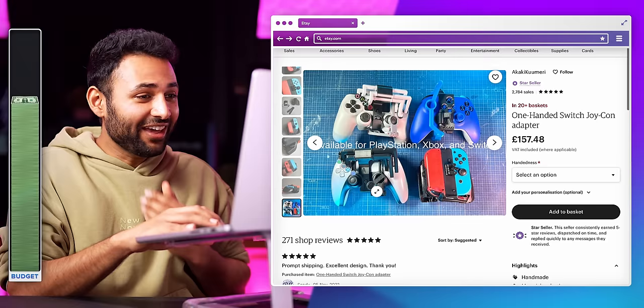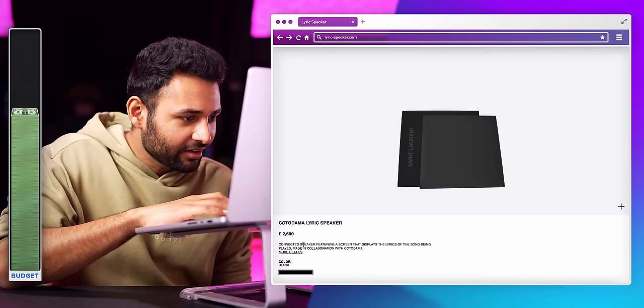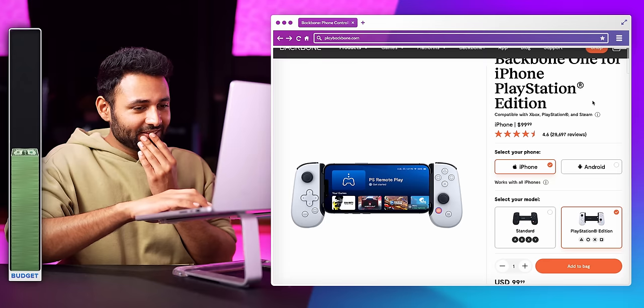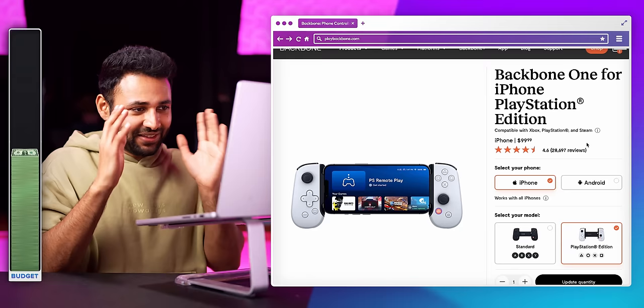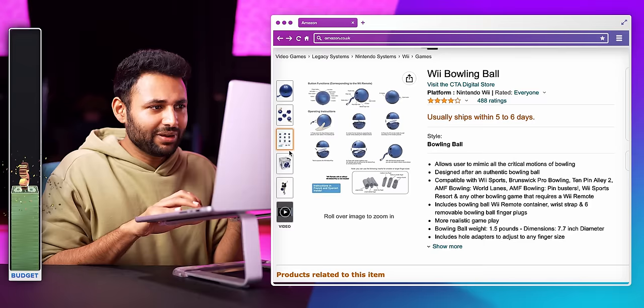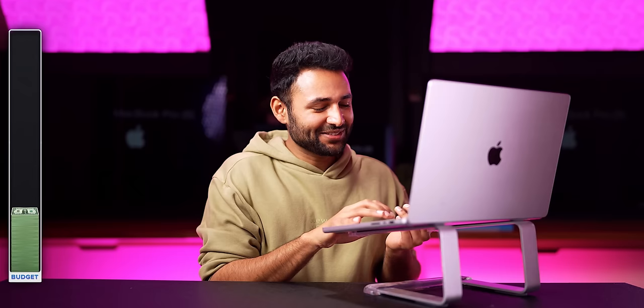One-handed Switch Joy-Con adapter — and there's a PlayStation version too. That is a must buy. I'd love to have a really cool gaming speaker: a connected speaker featuring a screen that displays the lyrics of the song being played. Very expensive, but if that actually works the way I think it works, that will be one of the coolest things I've ever shown on this channel. There's also a controller that lets you play PlayStation 5 games on your phone — that entire idea is too exciting not to try. This is a portable 4K monitor for Xbox Series S. Add to basket. Apparently, Nintendo made a bowling ball controller. How would you navigate the menus? You can also get USB programmable foot pedals. Gamer Goo — stop sweaty hands. So that's like antiperspirant for your palms. This is either going to be a massive win or a really awkward interaction.